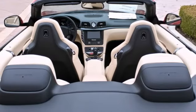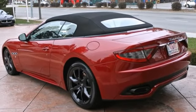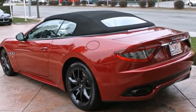Maserati Silicon Valley. Experience the passion. For more information, please contact Maserati Silicon Valley Sales Department.